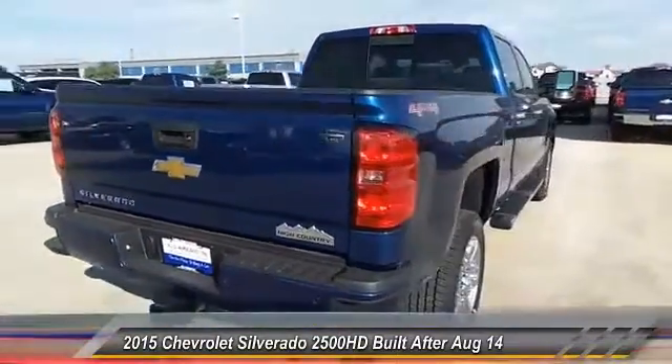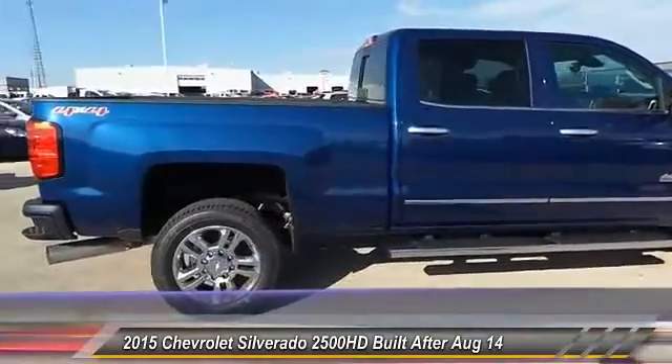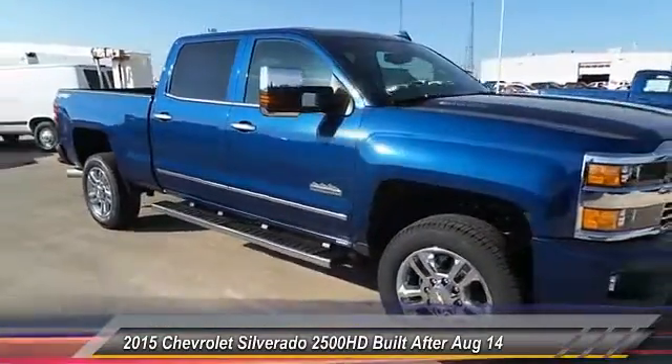Engine block heater, sunroof power tilt sliding electric. This vehicle offers reliability and good looks at a great price. So come in and take a test drive today.